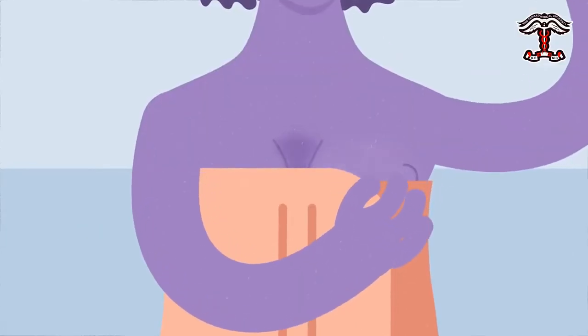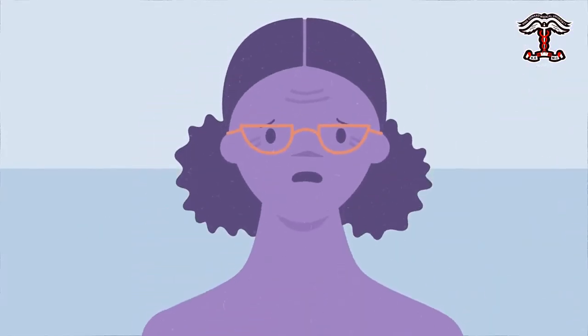Early symptoms of breast cancer may include a lump in the breast, change in breast shape and size, nipple discharge other than breast milk, and pain in any area of the breast.